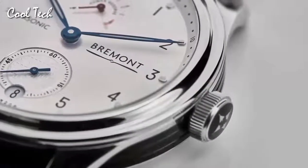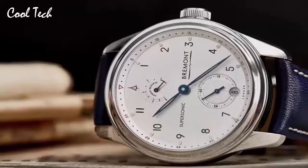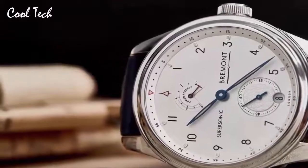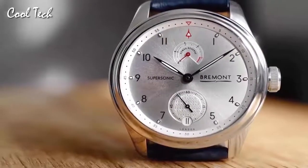Item shape: round. Crystal material: anti-reflective sapphire. Display type: analog. Clasp: deployment buckle. Case material: stainless steel. Case diameter: 43 mm. Band material: leather. Band color: crocodile. Dial color: sun-ray silver.